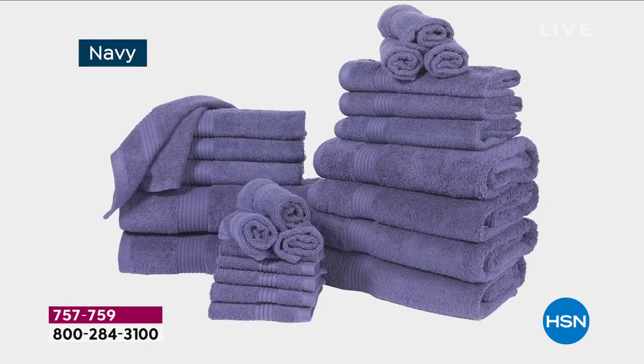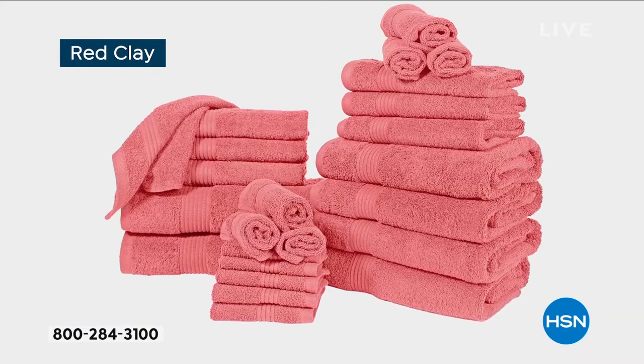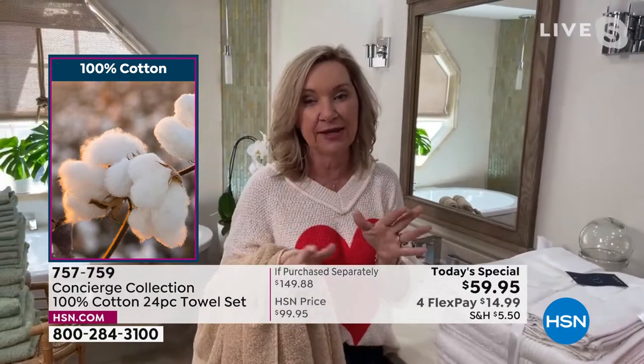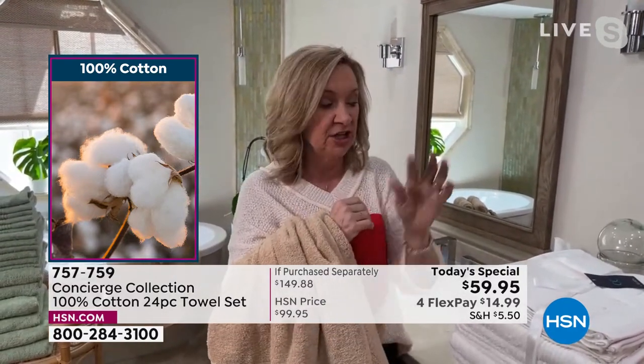They're 100% cotton so they'll be super soft and absorbent next to your skin. We oversized everything, which is really important — you don't want a towel that's too small or too lightweight. The weight measurement puts them in that medium range.